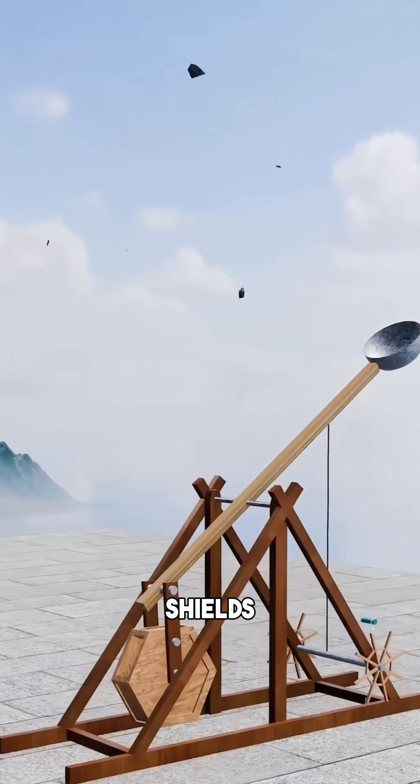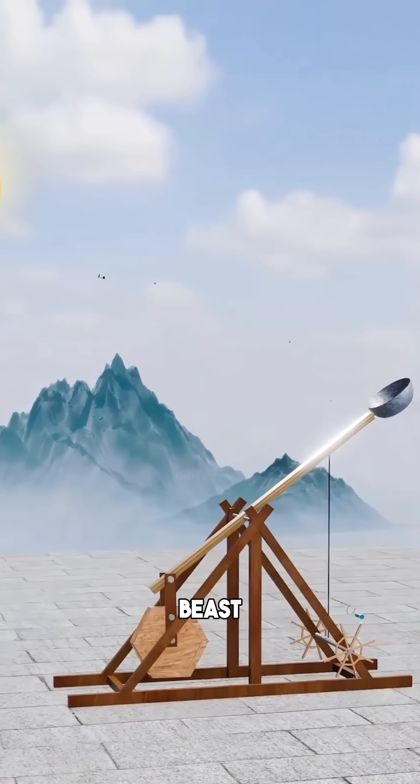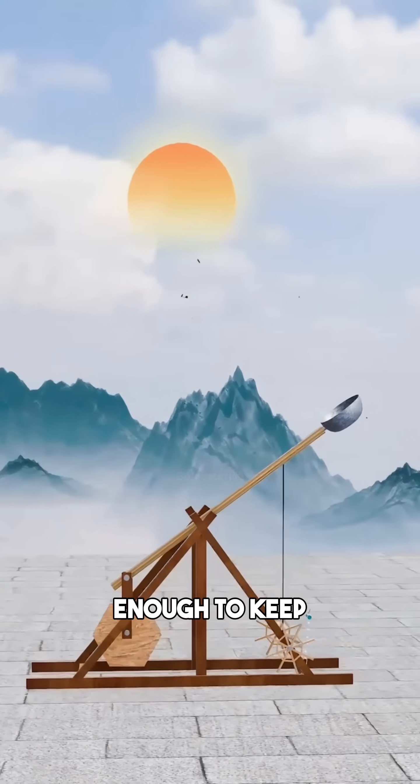In an age of swords and shields, this was the ultimate engineering masterpiece — a roaring beast that ensured no wall was tall enough to keep you out.